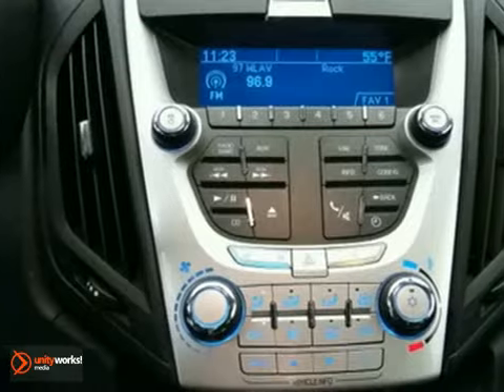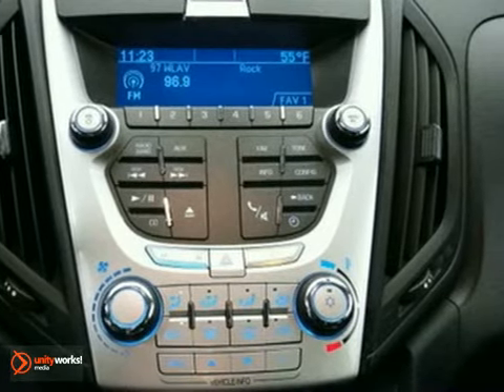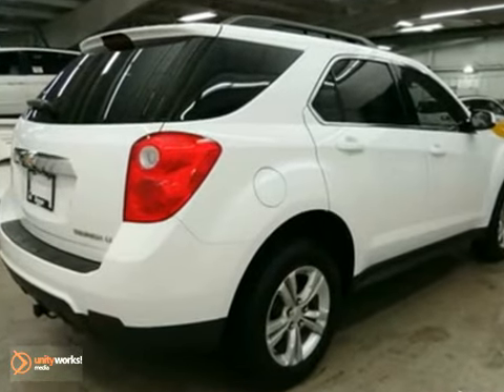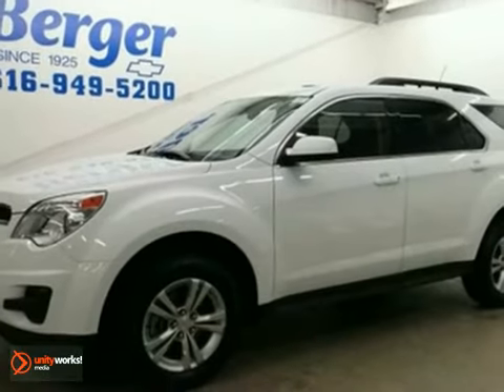If you're seeking a versatile crossover with comfort, style, and safety to the max, look no further than Chevy's best-selling Equinox. Test drive it today, and you too will cross over.